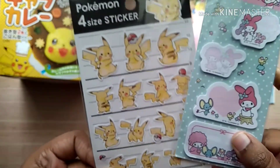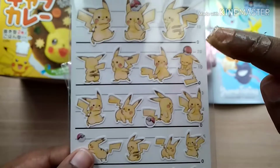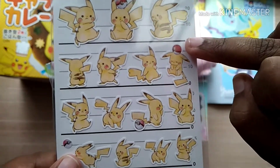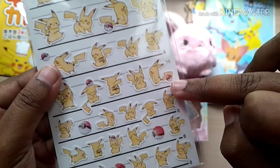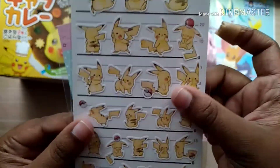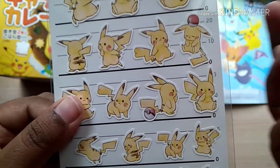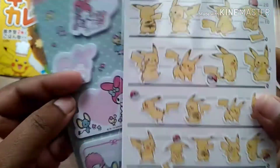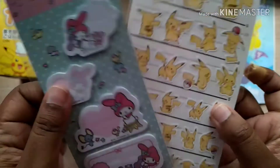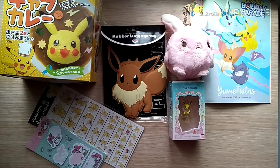We usually have stationery-based items in the box, and this month there's a Pokemon sticker and a My Melody sticky notes set. Looking at the Pokemon sticker, it has different sizes and heights — each of these Pokemon stickers is unique and adorable. I really like the Pikachu character; though I'm not a huge Pokemon fan as such, Pikachu is really cute and I think many people love Pikachu because of its cute nature.